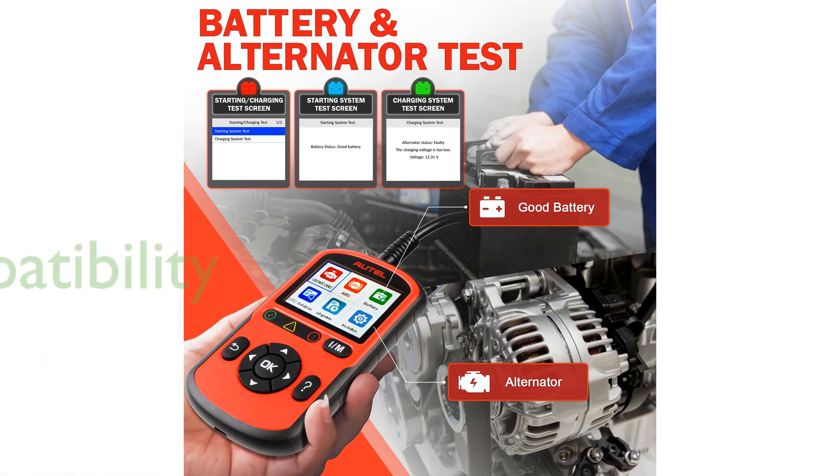The Autel AL549 supports multiple languages and is compatible with a wide range of vehicles, making it an essential tool for both professional mechanics and car enthusiasts.